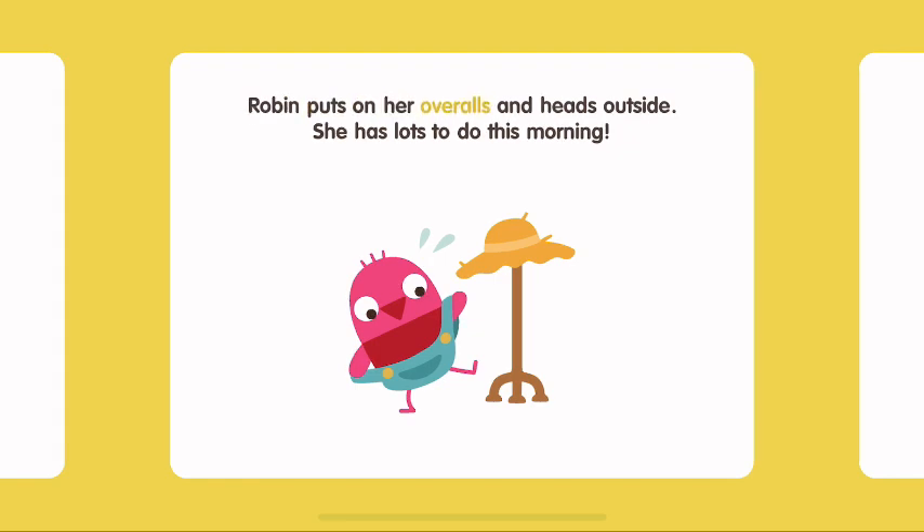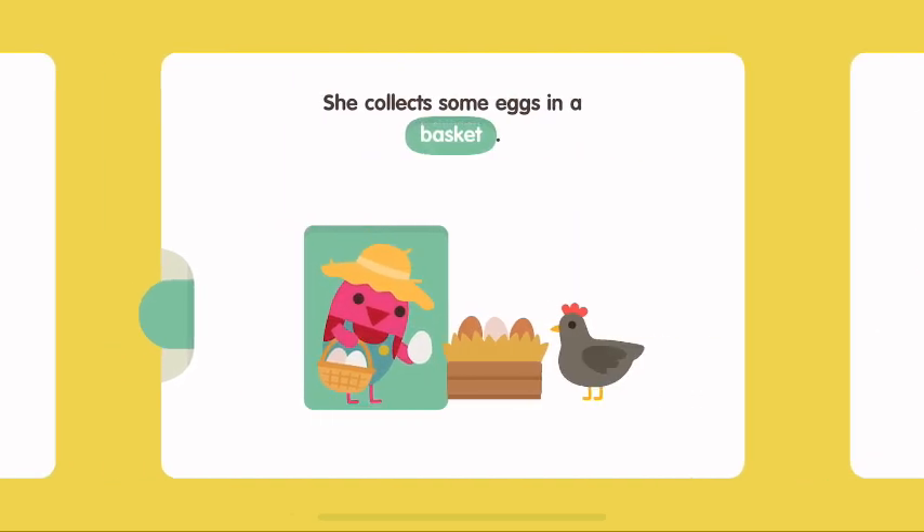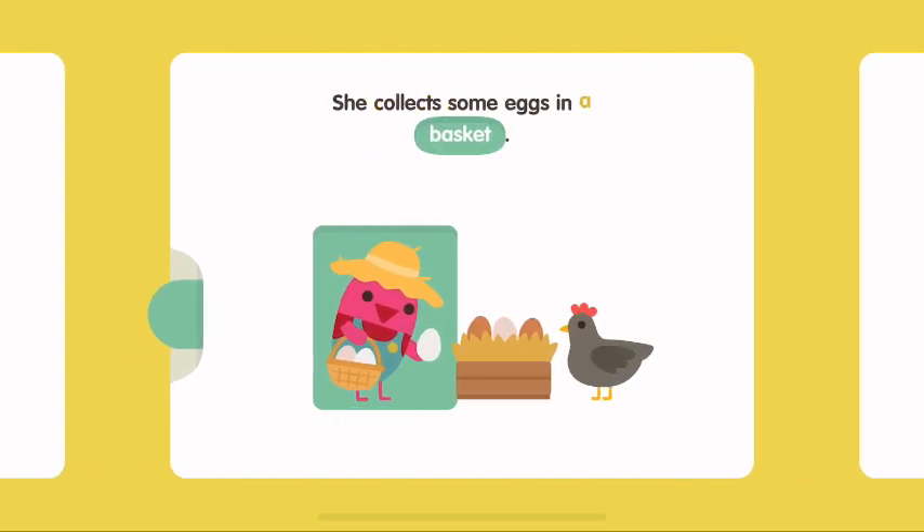Robin puts on her overalls and heads outside. She has lots to do this morning. Robin starts at the chicken coop to give the hens fresh grain and water. She collects some eggs in a basket.